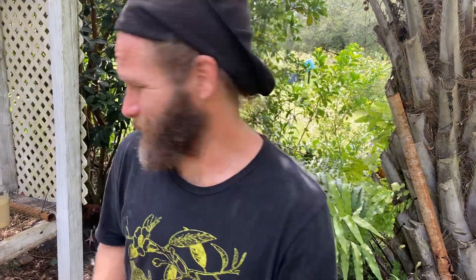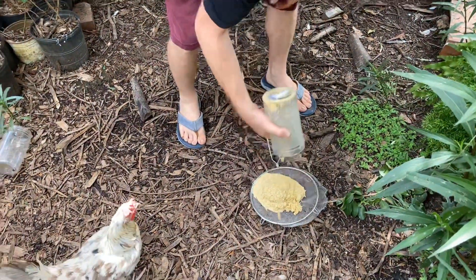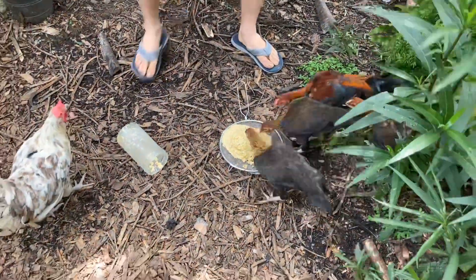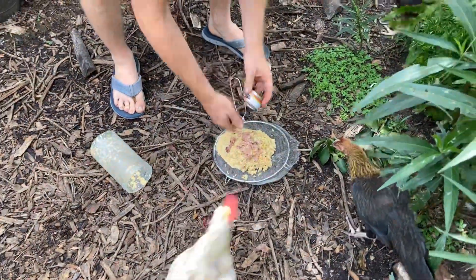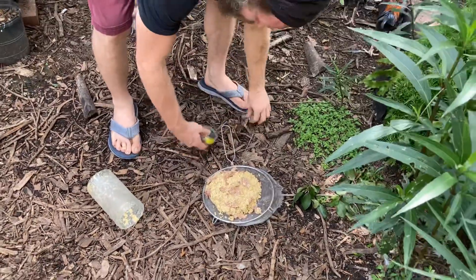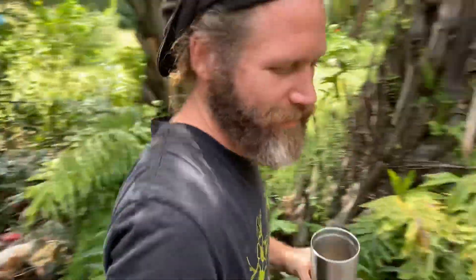Let me feed the chickens really quick. I got some fermented feed here — I didn't get to fermenting as much as I like, but they like it wet down a little bit. I usually like to ferment it for a couple days. I got some cat food to throw in here too. Look at them go — now let's go show you some garcinias, though my hands are smelling good.